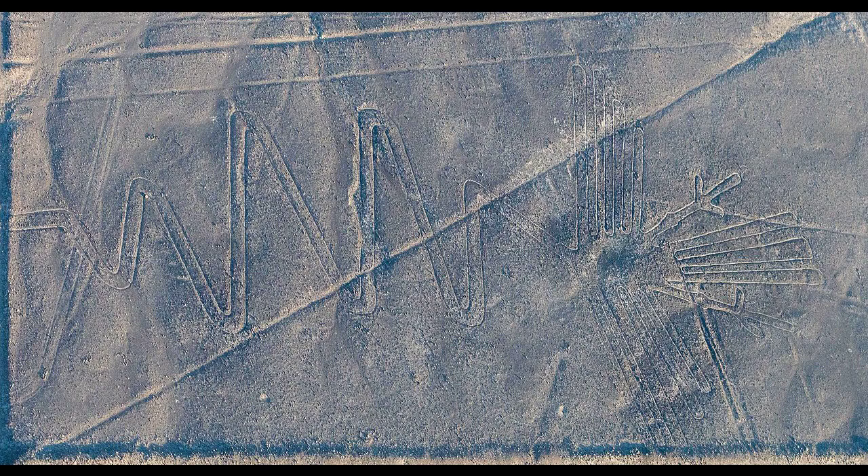The Nazca used this technique to draw several hundred simple but huge curvilinear animal and human figures. In total, the earthwork project is huge and complex: the area encompassing the lines is nearly 450 kilometers squared (170 miles squared), and the largest figures can span nearly 370 meters (1,200 feet).